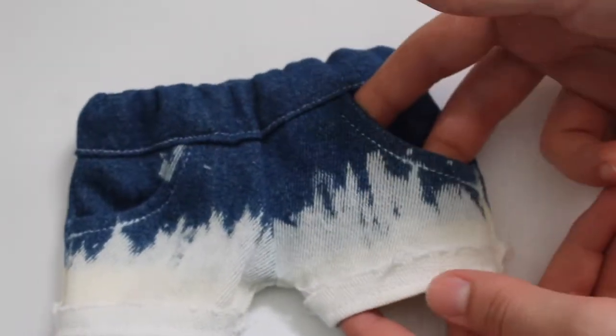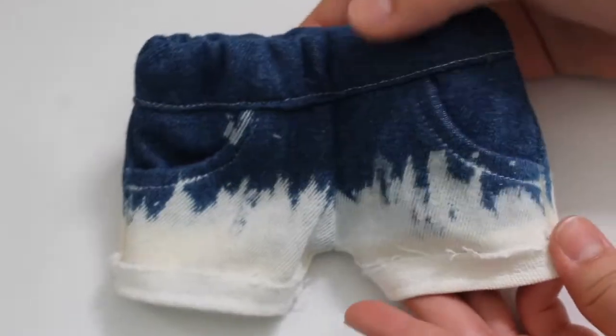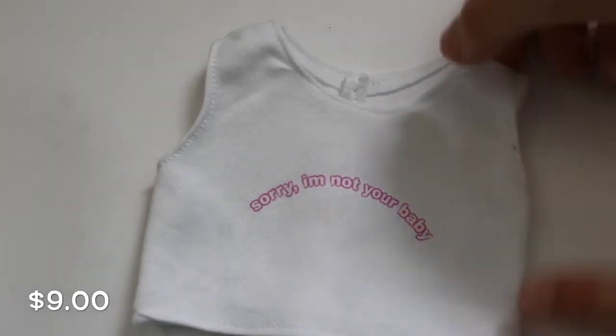The next item is these bleached denim shorts. They have a cuffed hem on the bottom which makes them look super cool. They have real working pockets and elastic in the waistband. These are a pretty tight fit on the doll, so just keep that in mind if you buy them.